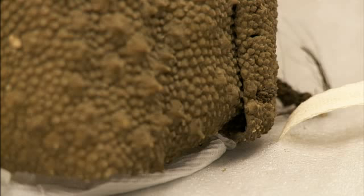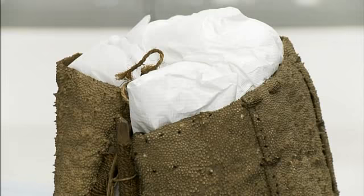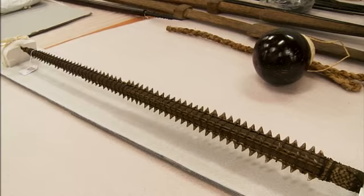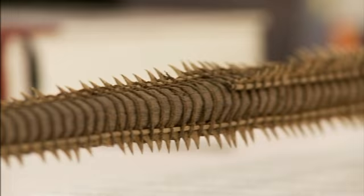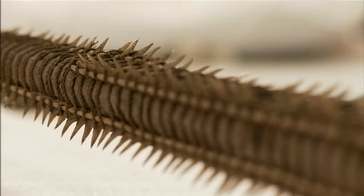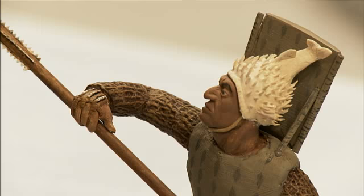The Kiribati people were able to utilise a lot of things from the environment, which included this waistband made from the skin of a stingray. It's really rough and quite solid — it would protect you from some of the weapons these people made. They were really efficient weapons: lined with shark teeth, they could make some horrific injuries, cuts and abrasions on the body.